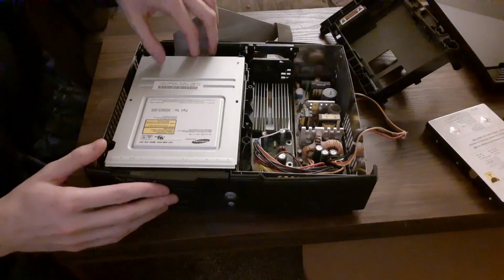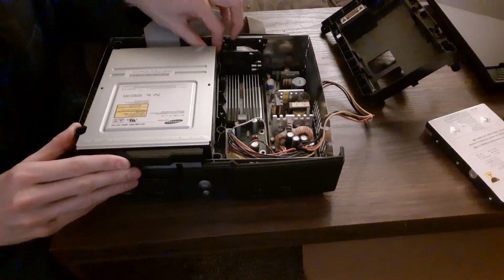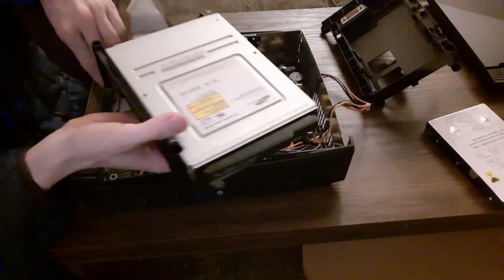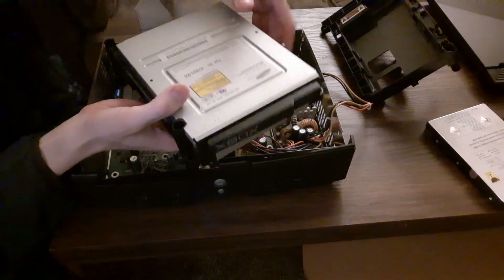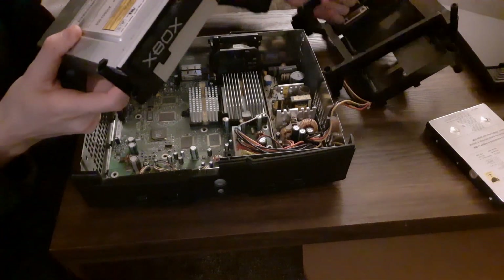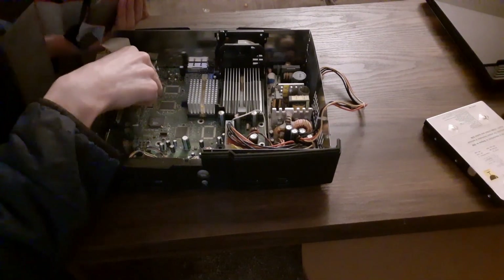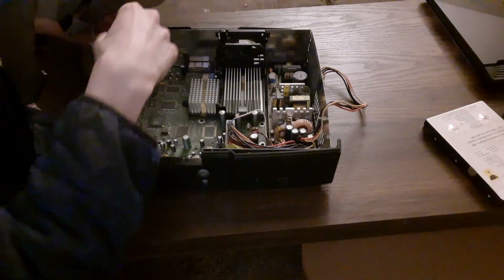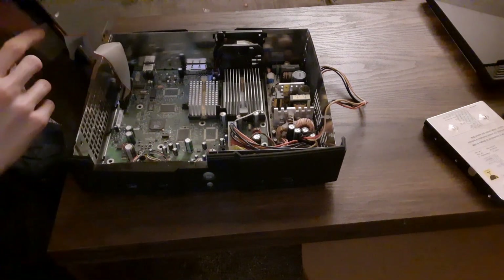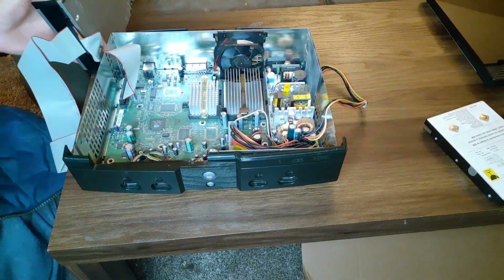The only real issue with this console is the clock capacitor itself. Hopefully I can remove the DVD drive now. The problem is it's still attached to the motherboard. I'll just take it out of the bay itself. You just gotta be very careful with these things. There appears to be multiple capacitors that are messed up here — I can see corrosion on this one and this one. But the main culprit is the one down here.